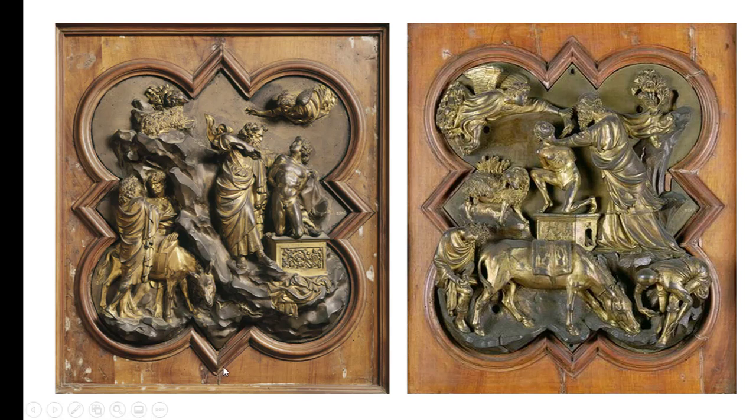Looking at Brunelleschi's panel first: you can see Isaac here. It seems rather flat, with a shallow sense of space, and figures feel rather attached to the surface. Right as he's ready to slit Isaac's throat, the angel has to forcefully grab his arm to pull him away — he just got there in the nick of time. You can see the sheep that's going to be sacrificed, some foliage, a cloud, rocks, and the donkey they rode up with — giving us some sense of space, but it's a little flatter.